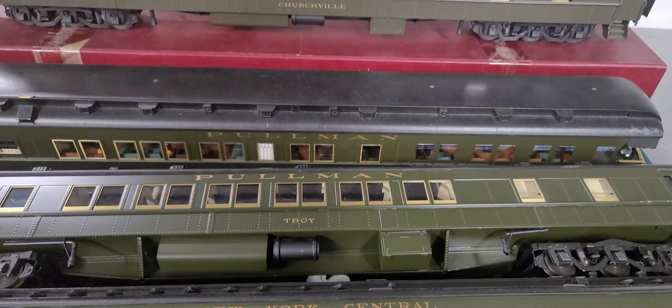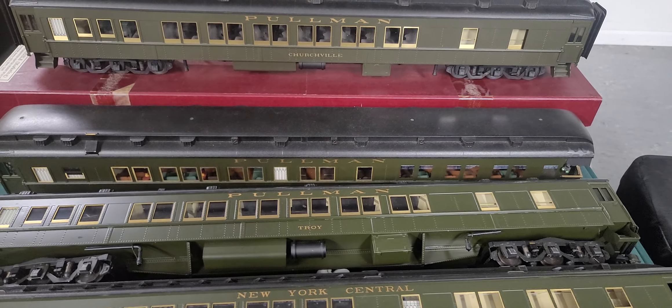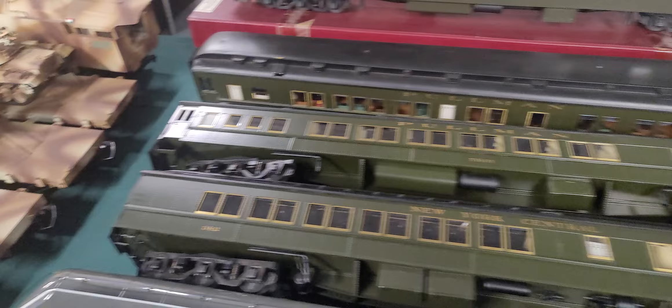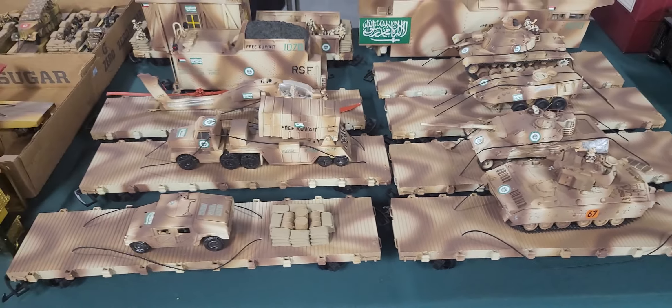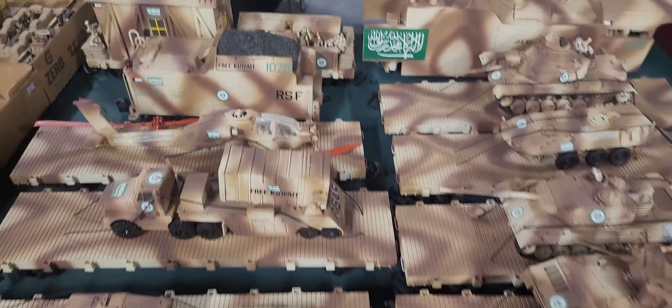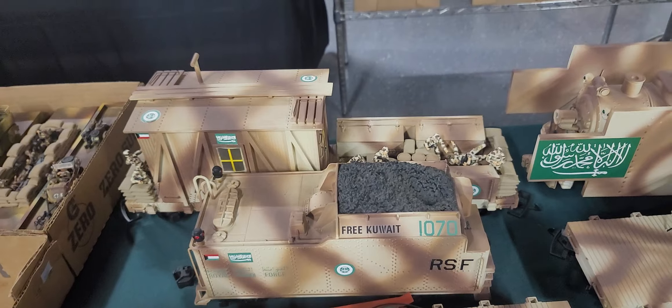Right here we have a gauge one American New York Central passenger set — it's a G-scale. Look at this: a commemorative Desert Storm. I believe they only made one of these. I think it was made specifically for Mr. Kuhn. I could be wrong on that, but I have never ever seen one of those in my life.